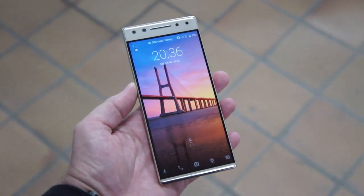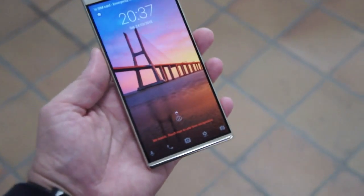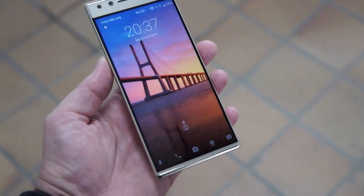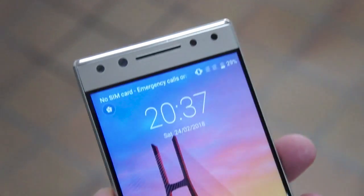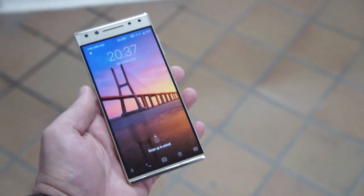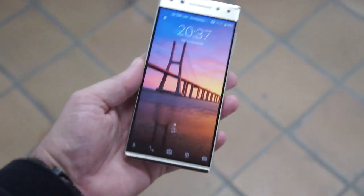Hey there, it's Tanker at Mobile World Congress 2018 with the Alcatel 5. This is an interesting phone because, as you can see from the display, it is an 18 by 9, 1080p, 5.7-inch screen that goes all the way down to the bottom edge — the only edge you really have is at the top. In the $200 price range, that's kind of a rare occurrence, and that's kind of where this phone lives.